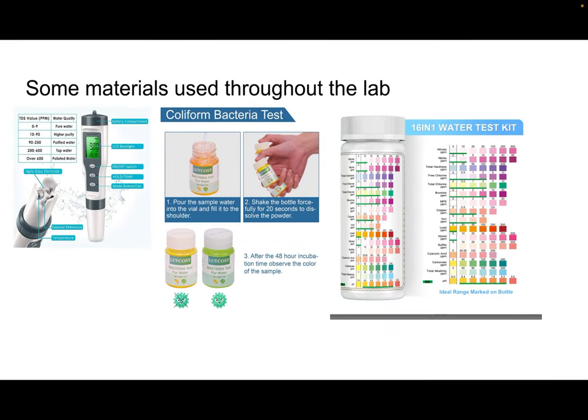Everywhere that was tested in the landfill tested differently. Although they had similar results overall, the runoff water was extremely different from the actual water that came out of the cell where the trash was sitting.